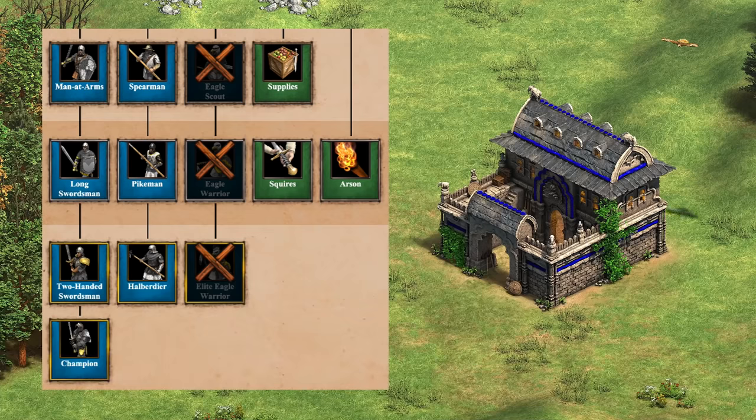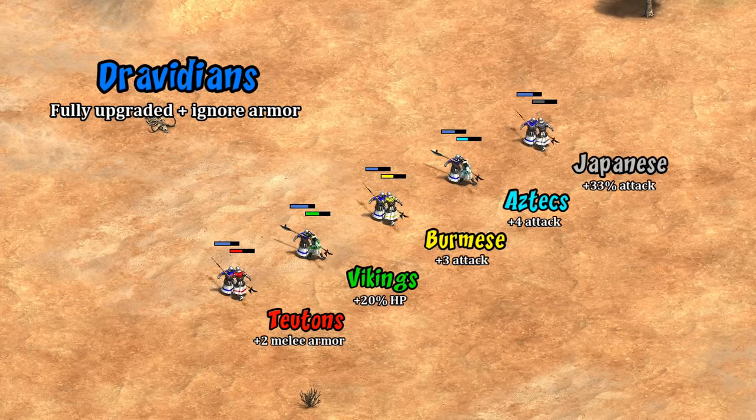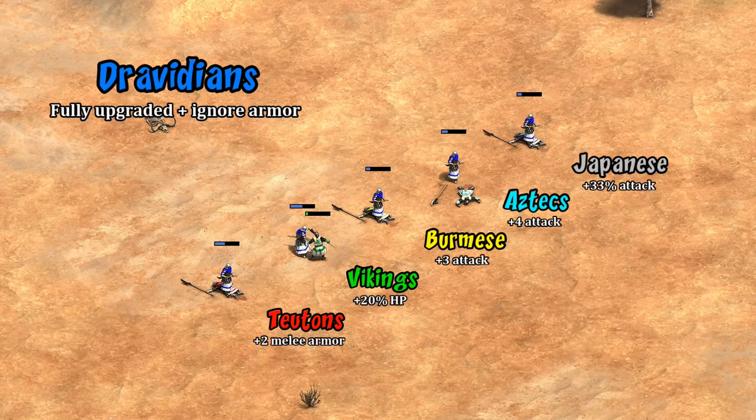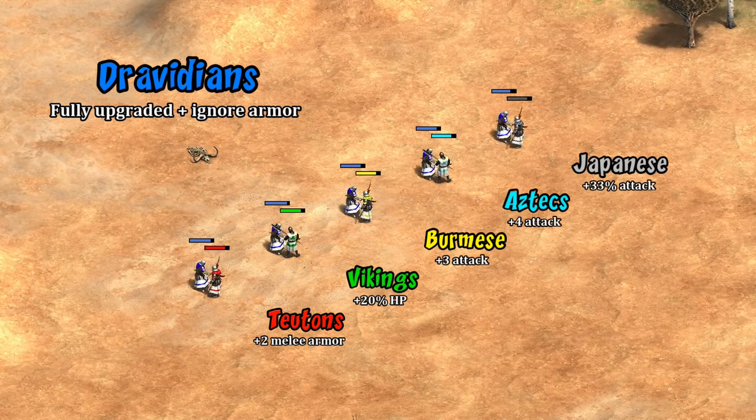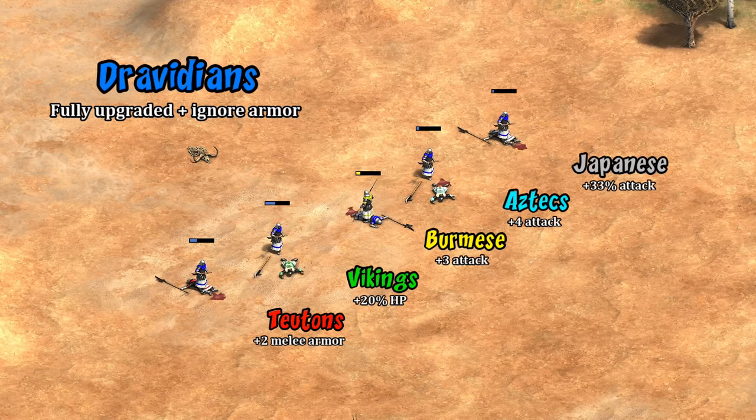But now let's switch gears and take a look at the barracks, where they have fully upgraded halberdiers and champions. Starting with the halberdier — there happen to be a lot of civilizations with bonuses for their halbs, and trying Dravidians against all of them, Dravidians actually come out on top 1v1 by a decent margin if they get in the first hit. In fact, it turns out even if their enemy gets the first strike, Dravidians still end up winning against all of these civilizations except Burmese.